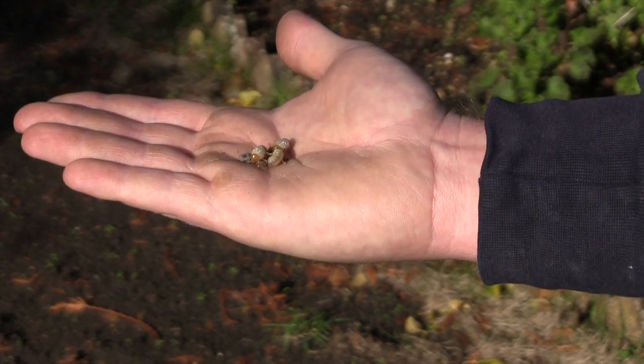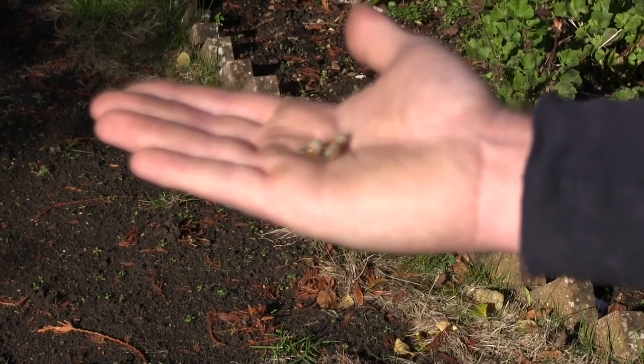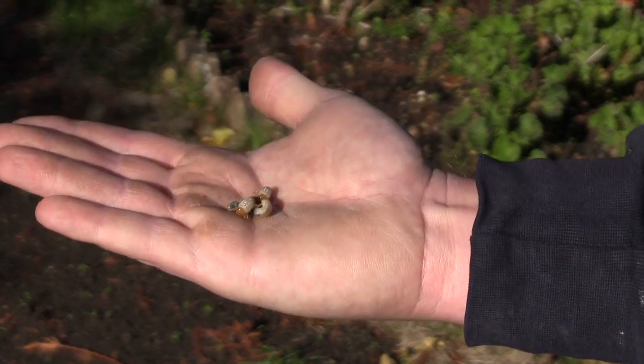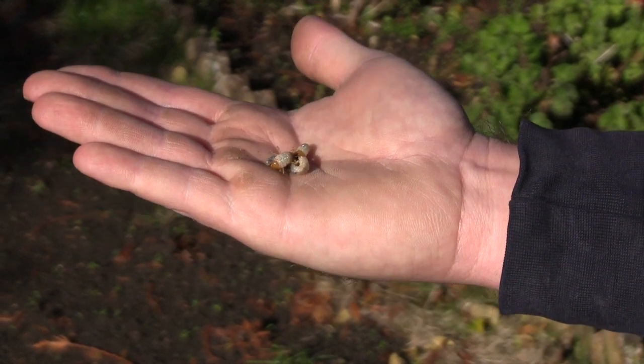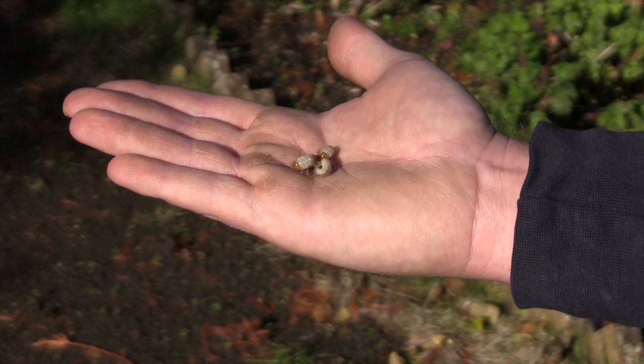When the chafer beetle lays the larvae it will sweep across the entire lawn just eating the roots. These chafer grubs are quite large — anything over an eighth of an inch and the grub's too big for any pesticide to take effect.